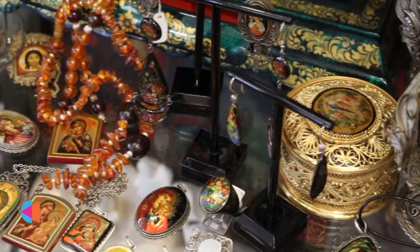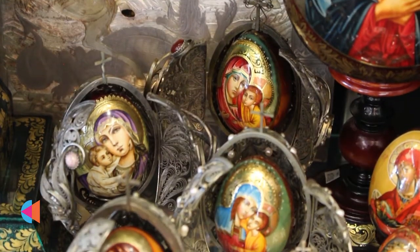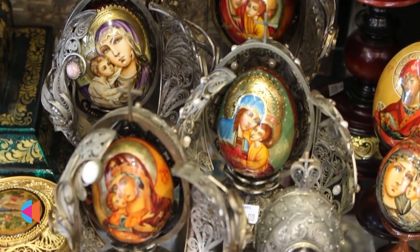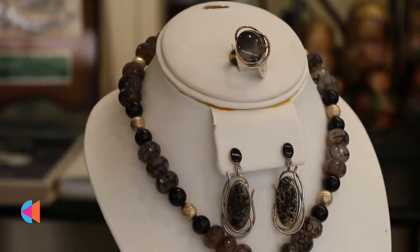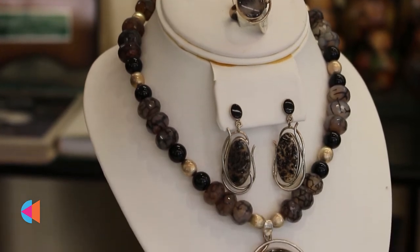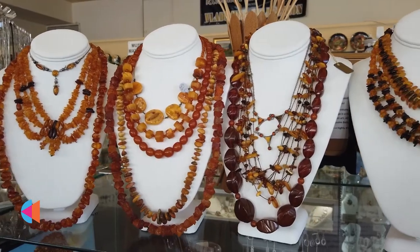Enamel and Fabergé style, hand painted enamel like finift — a Russian technique — niello, a Russian technique, jewelry with Russian stones like charoite, a lot of amber, seraphinite, angel stones.